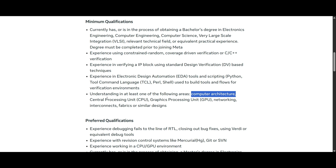You should have an understanding of at least one of the following areas: computer architecture, CPU, GPU, networking, interconnect fabrics, or similar designs. You can add these keywords in your resume to boost your ATS score and highlight these skills before applying.